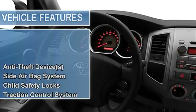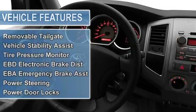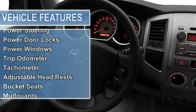Dual airbags, air conditioning, vanity mirrors, side and pack door beams, removable tailgate, vehicle stability assist.